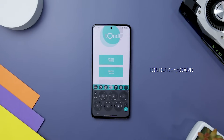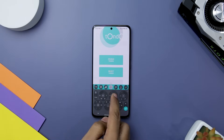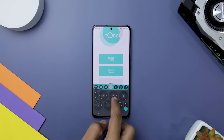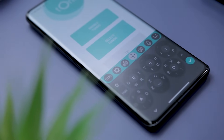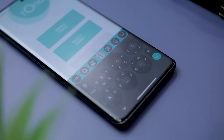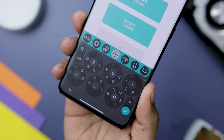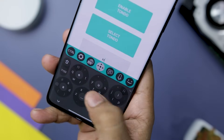Next up we have Tondo Keyboard, a breath of fresh air in the world of keyboards. It introduces a unique concept by grouping letters together in a joystick-style layout, setting it apart from countless other keyboards. Instead of tapping individual keys, you tap on a group and slide to select the desired letter. One of the standout features is its simplicity and cleanliness — the design is sleek and modern, with autocorrect minimizing typing errors and enhancing the overall typing experience. Whether you are a novice or an experienced typist, this keyboard offers a pleasant and efficient typing interface.